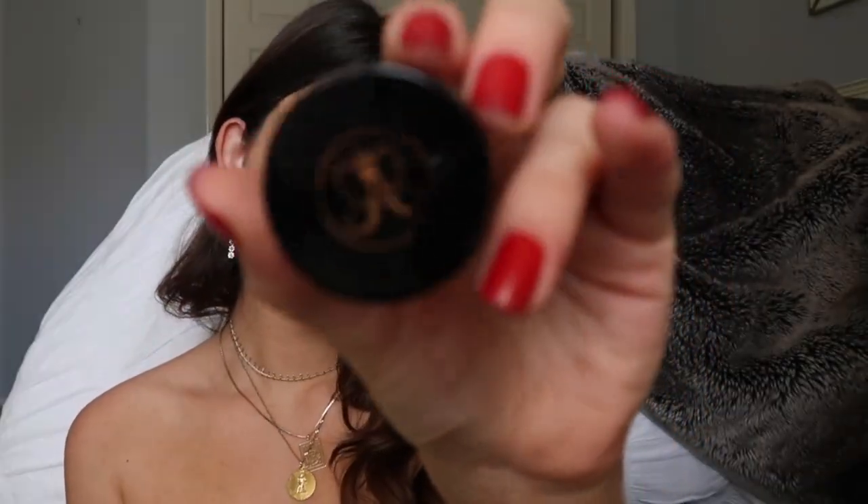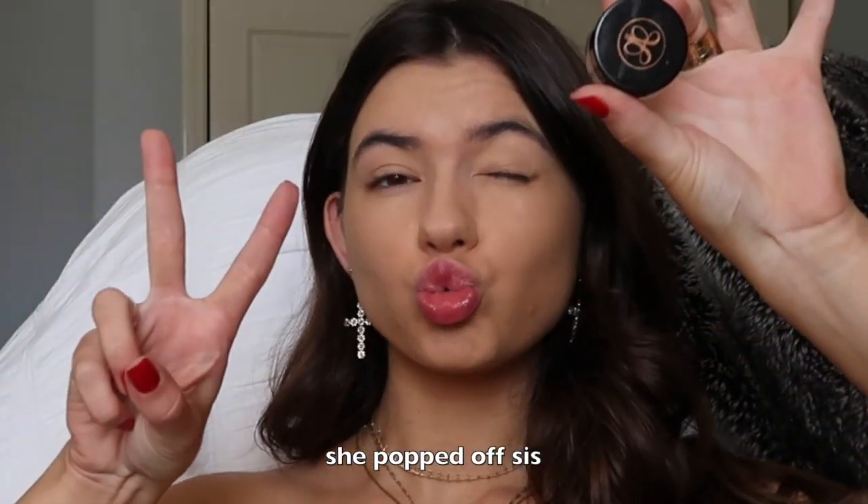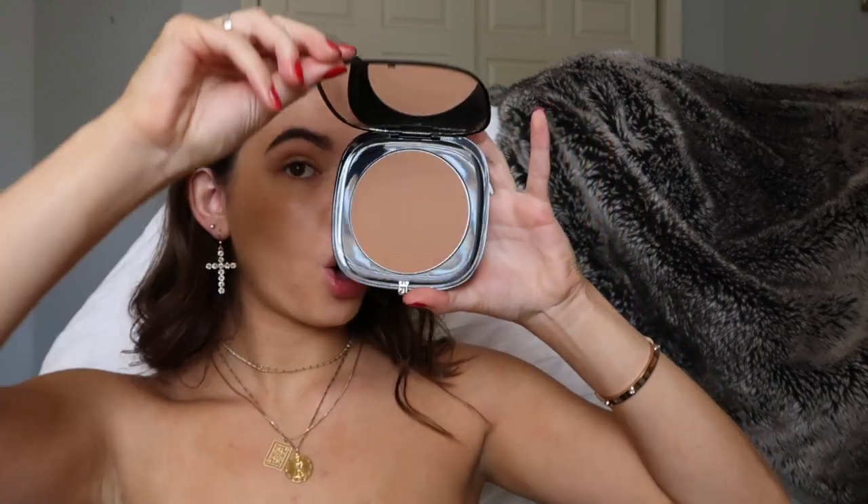One of the next things I'm doing is using my favorite Anastasia pomade in medium brown for my brows — and oh, yeah, I was snatched.